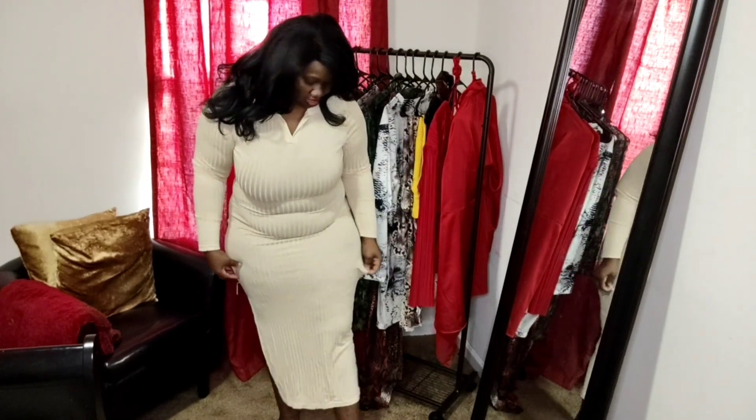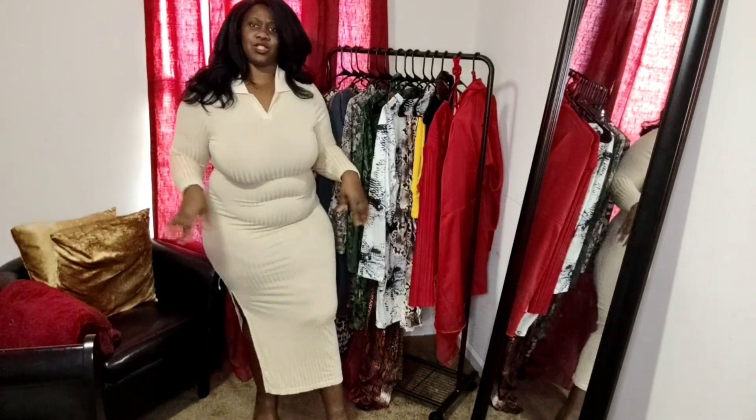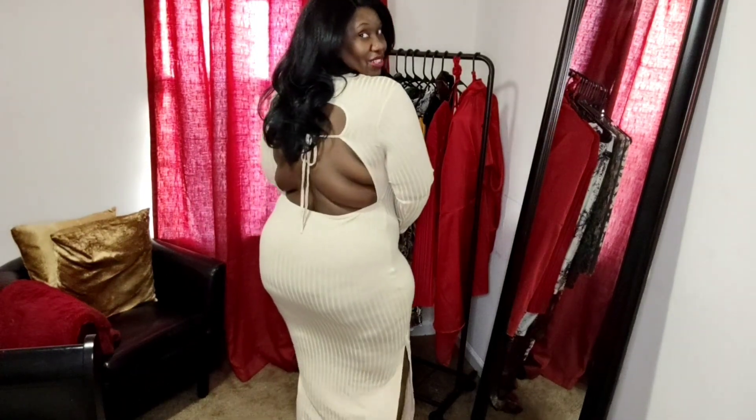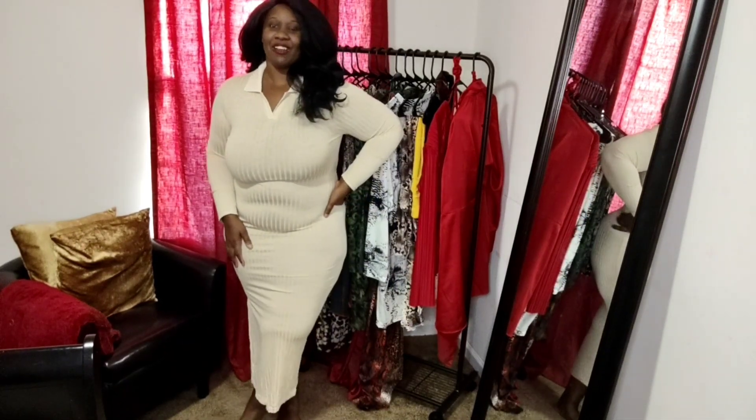Y'all know I rarely ever do a plain Jane thing, so come on now — tell me this dress ain't cute. I absolutely love this dress. It does come with a split on the side. I'm not mad about the length either. I can so see this dress with some cute little ankle booties on, or definitely some sandals if I wanted to dress it down. I feel like putting this on to go and have a brunch. Super cute dress, really simple in the front, giving you a little back action in the back.